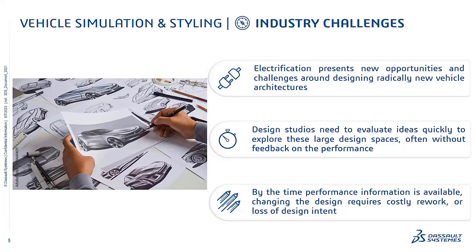I'm going to go through a number of the different challenges that the industry is facing around styling and simulation, and then also go through the solution from the 3D Experience platform of how we can bring styling and simulation together to really impact the overall design process.